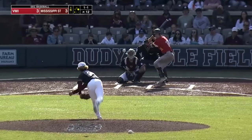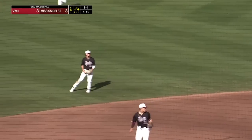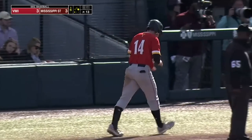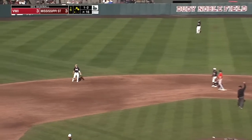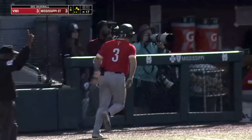Eight strikeouts, one walk. Chopped left side — they have worn out that six hole today. And the infield single by Ty Swaim. Popped him up on the infield — infield fly rule in effect. Shortstop there, Lane Forsythe.